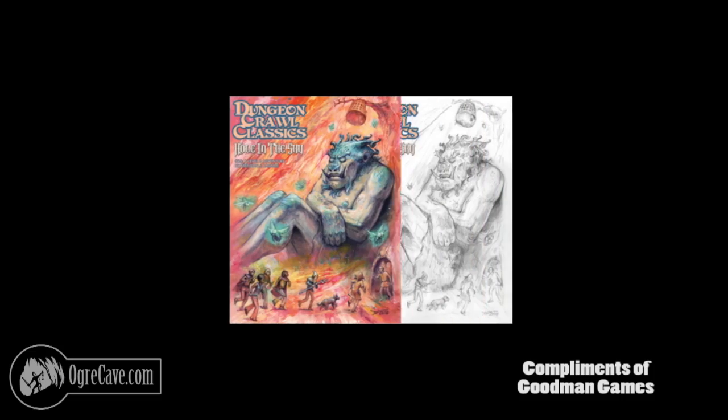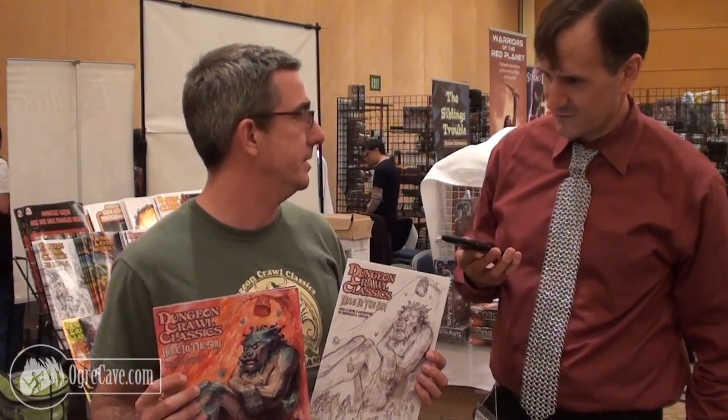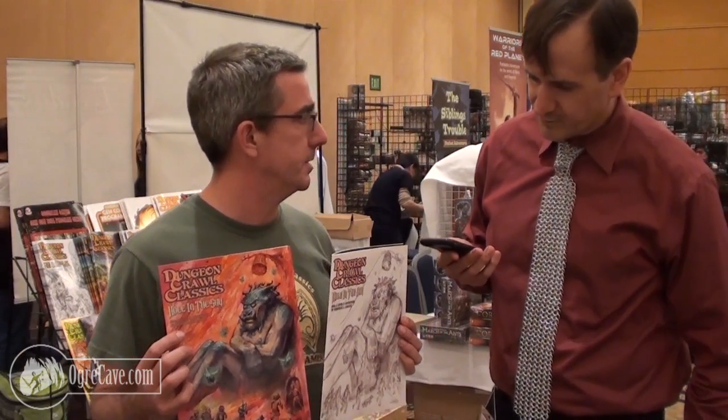Mr. Doug Kovacs, who does the covers for our modules, does these amazing sketches which are comparable, in my opinion, to many of the finished pencil art pieces you'll see throughout the industry. So we're doing alternate versions of the covers using his original pencil sketches, some of which are terrific images. You'll see this on a lot of the upcoming covers and some of the con specials we do.